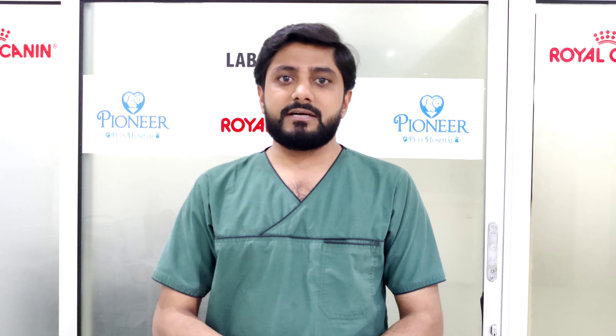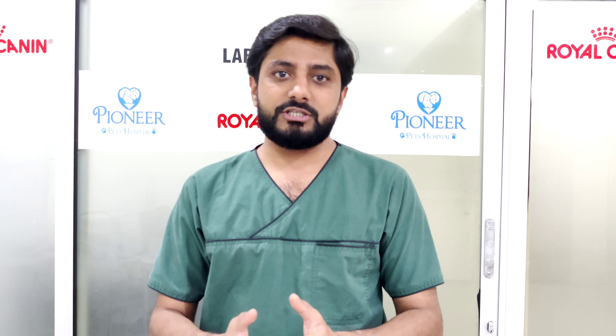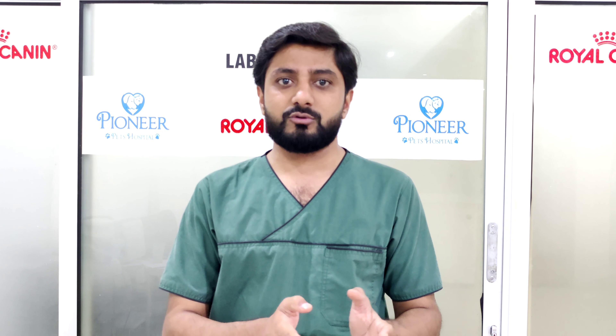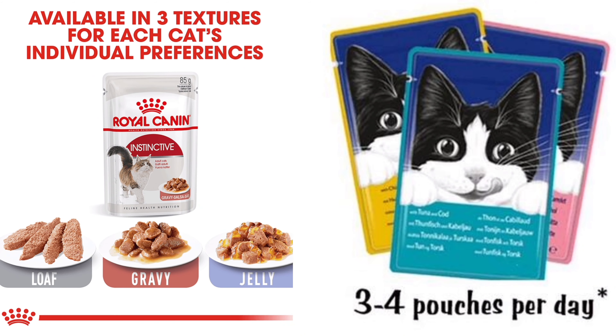First of all, if your cat doesn't eat its food, you can change the food. If you give the cat solid food or dry food, you can try it with wet food and put it in wet form.